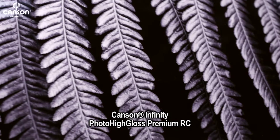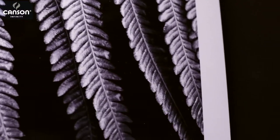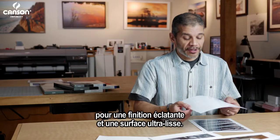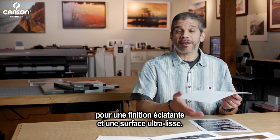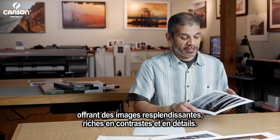Photo High Gloss Premium RC is an acid-free, alpha cellulose paper with a resin coating that offers a super high gloss finish with an equally smooth surface. This paper has the highest gloss level of any paper on the market and, as you'd expect, the images are dramatic. They're really vivid with lots of contrast and lots of detail.